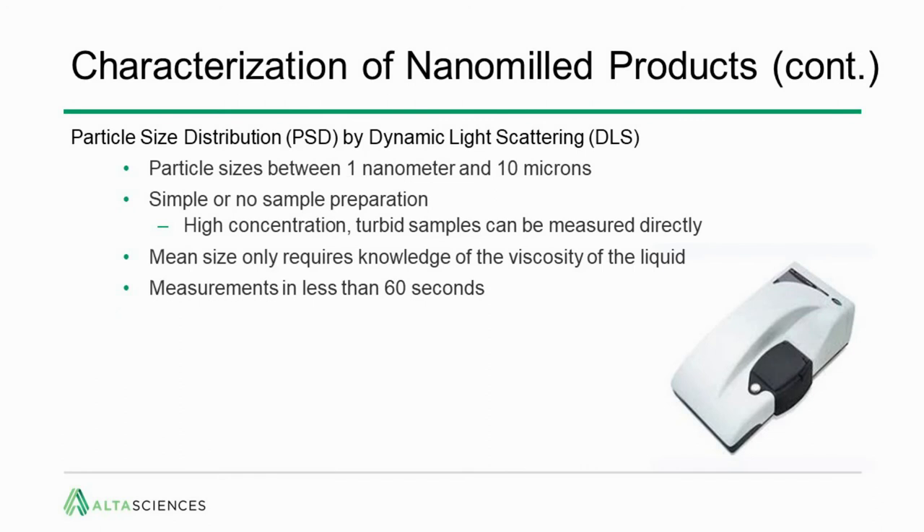The second approach is dynamic light scattering — best for smaller particles between 1 nanometer and approximately 1–10 microns. There's simple or no sample preparation, it can handle the high concentrations coming out of nanomilling, and turbid samples can be measured directly. Mean size determination only requires knowledge of the viscosity of the liquid, and measurements are done in less than 60 seconds.